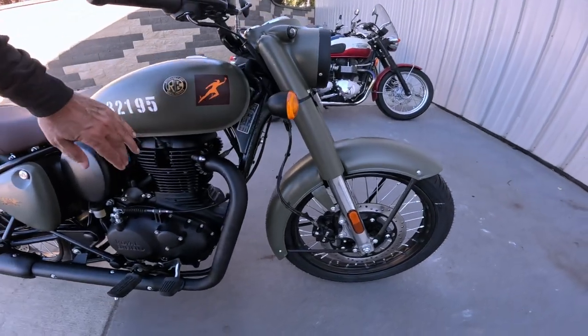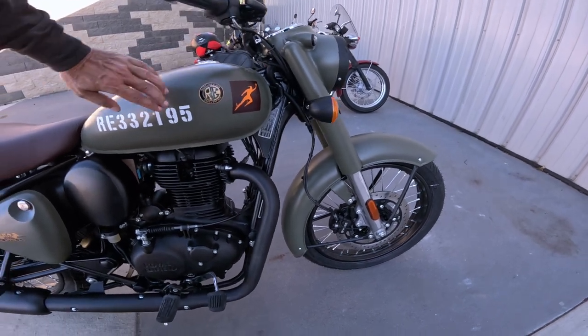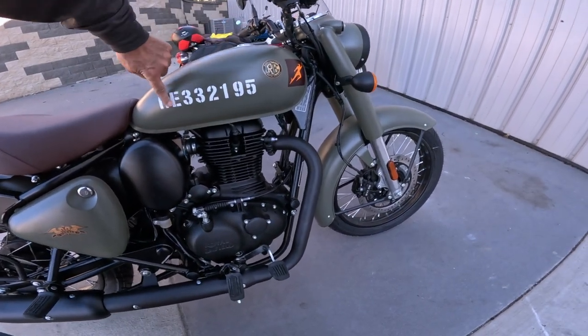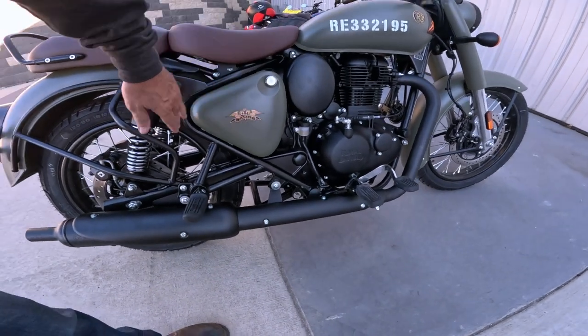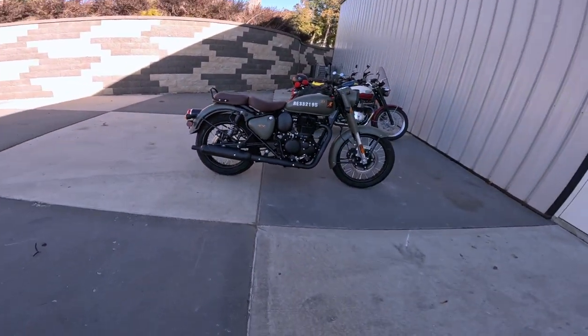The color of course, the Signals badge, and this medallion kind of thing here. Each one has its own unique number — every one of them is a different number — and it's got this badge on the side. I like the blacked-out engine, the spoke wheels. Just a really neat thing.